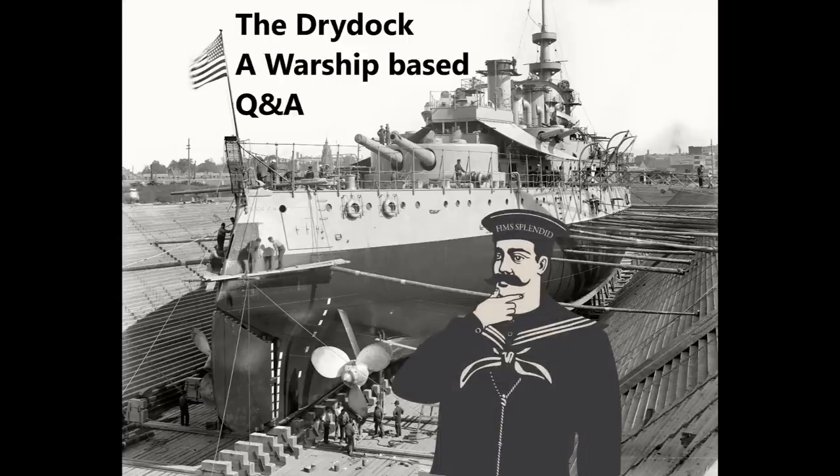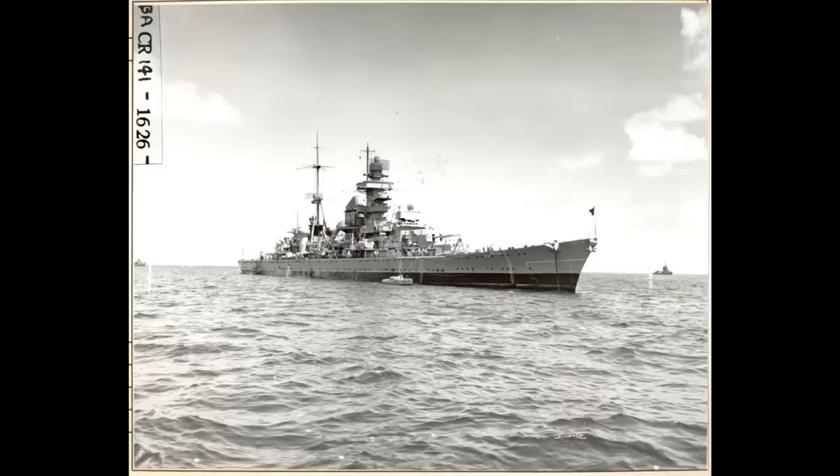Rob Smith asks: what was Prince Eugen doing during the Battle of Denmark Strait, and how did she evade the prowling British cruisers on her way back to Germany? During the battle, Prince Eugen was blazing away at Hood and listening carefully on hydrophones, supporting Bismarck in her attempts to destroy the British forces as fast as possible. They knew they were being trailed by Norfolk and Suffolk, and if those ships got within gun range they'd be in a much worse situation — Prince Eugen would have to dedicate herself to holding them off.